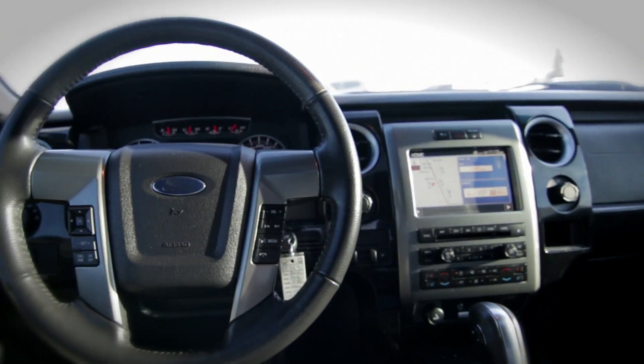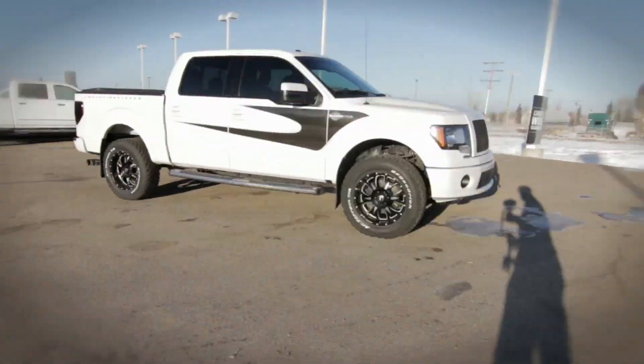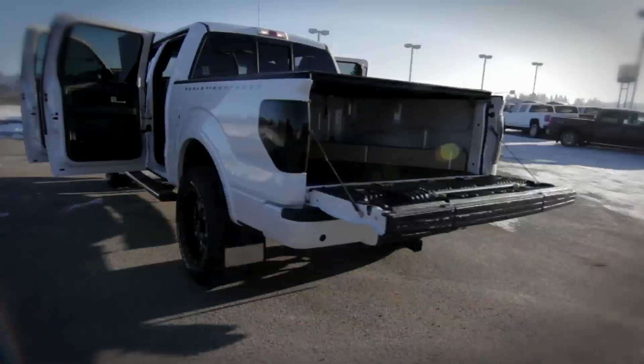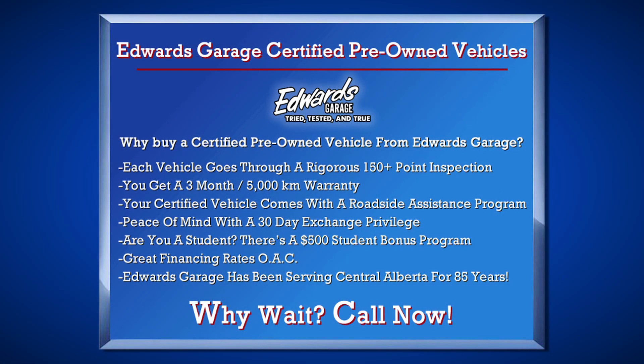This truck is fully loaded and we can say with confidence that this F-150 is in as good a shape as a truck with a third of its kilometers. You'll be rest assured knowing that this vehicle qualifies for our certified pre-owned program and includes benefits such as warranty and vehicle exchange privilege.